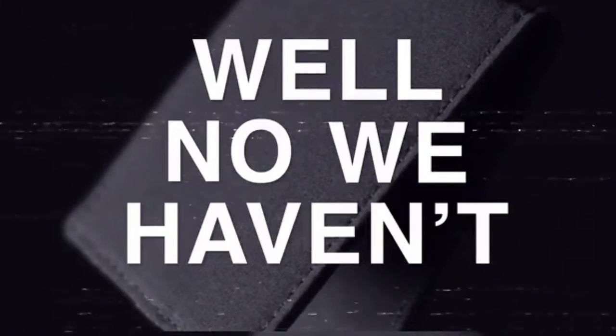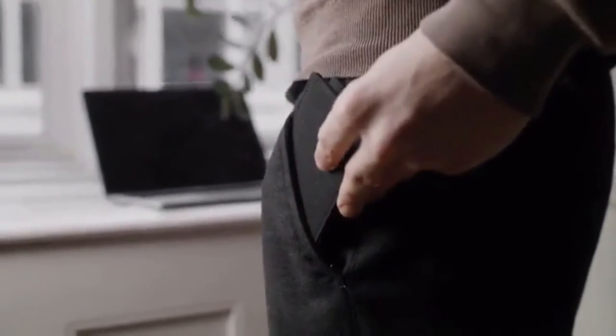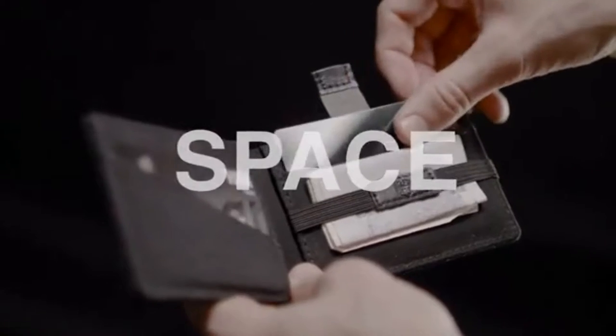We've created a wallet that will change the world. Well, no, we haven't. But we have created a wallet that combines some of the best and most useful features we have seen for coins, bills, space efficiency, and size.